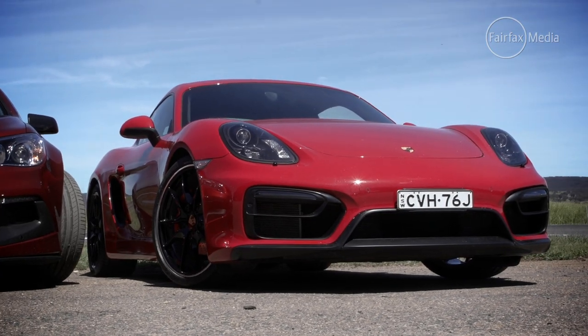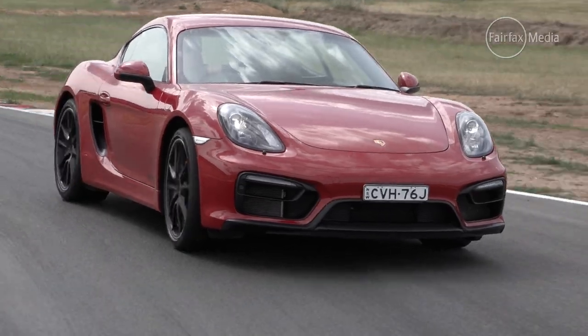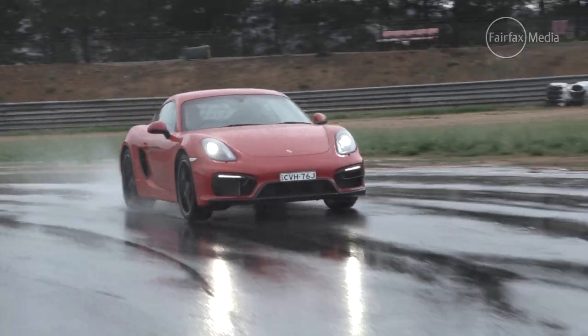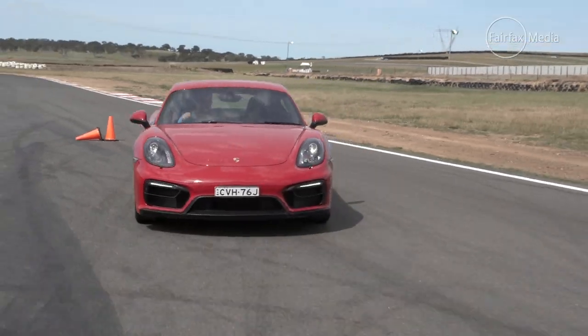The Cayman GTS is a formidable opponent. As we discovered last year, it is a performance car with very few weaknesses. Not as livable as the C63 perhaps, but as a pure sports car, it offers a driving experience that few rivals, regardless of cost, can beat.